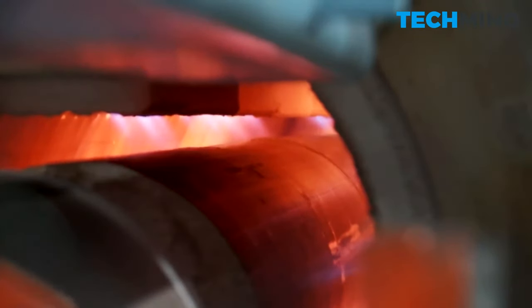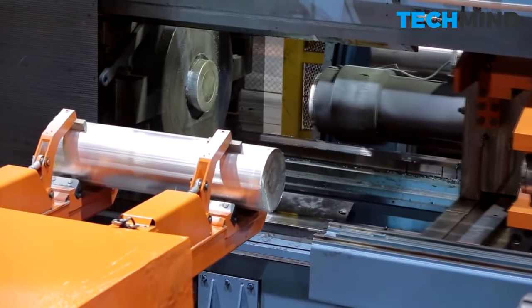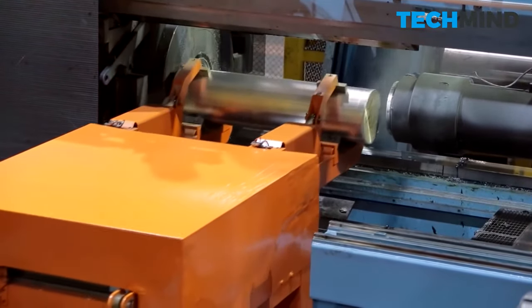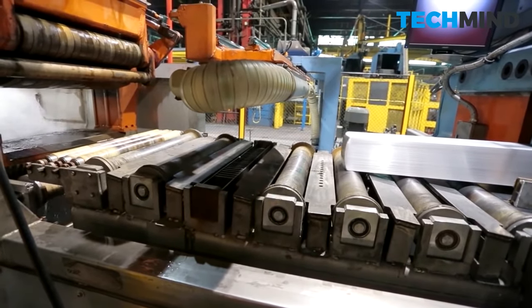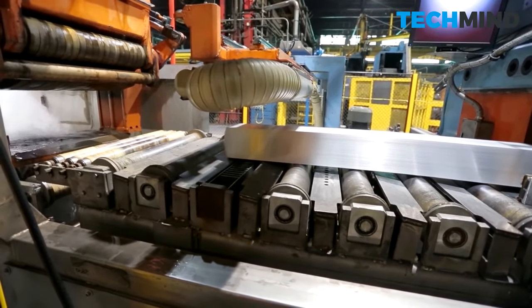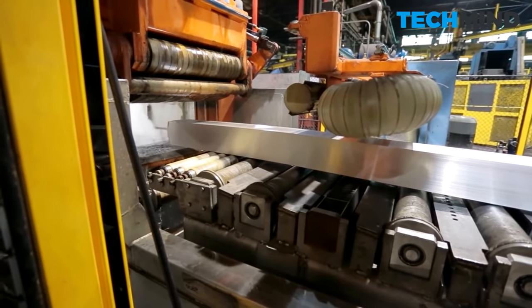The billet is reheated to between 800 and 1,000 degrees Fahrenheit using furnaces, and extrusion dies are heated as well. A heated billet is loaded into the press container on a billet charger. The ram pushes the billet into the container and continues to push while the aluminum begins to exit through the die opening. The extrusion emerges from the front of the press at still roughly 1,000 degrees Fahrenheit. Unlike other metals, aluminum does not change color when heated to high temperatures.